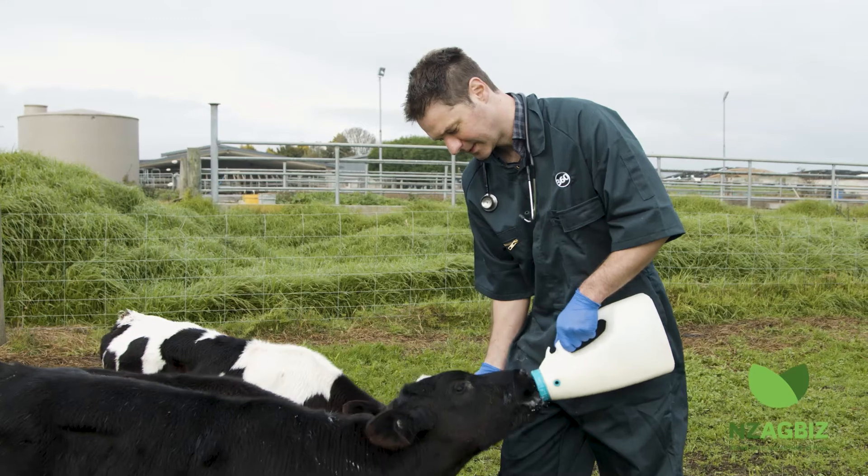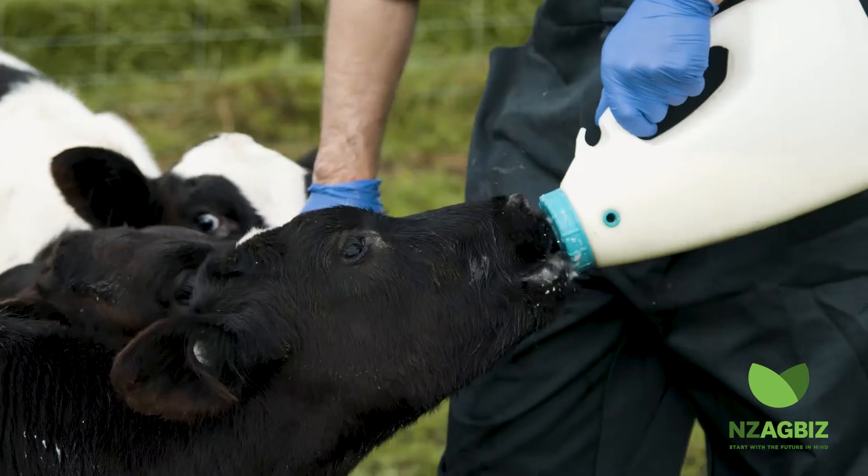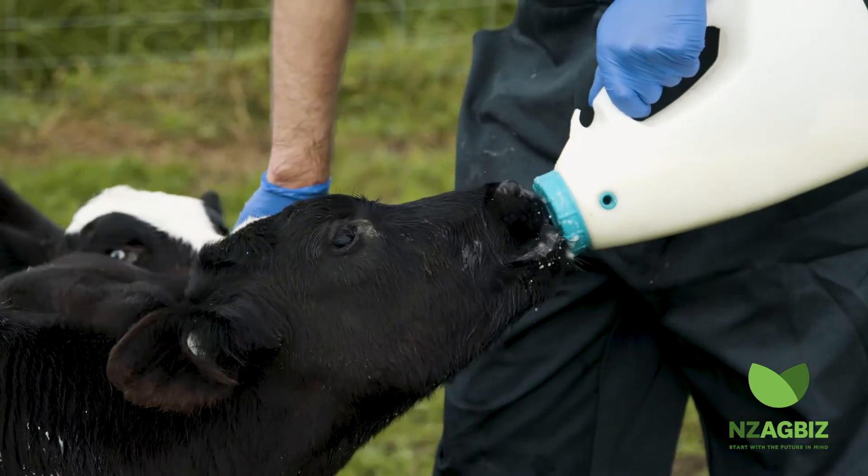When a calf gets enough good quality colostrum, we call that successful transfer of immunity. The reverse of that is failure of passive transfer, so that's what happens when a calf doesn't get enough good quality colostrum in the first 24 hours of life.